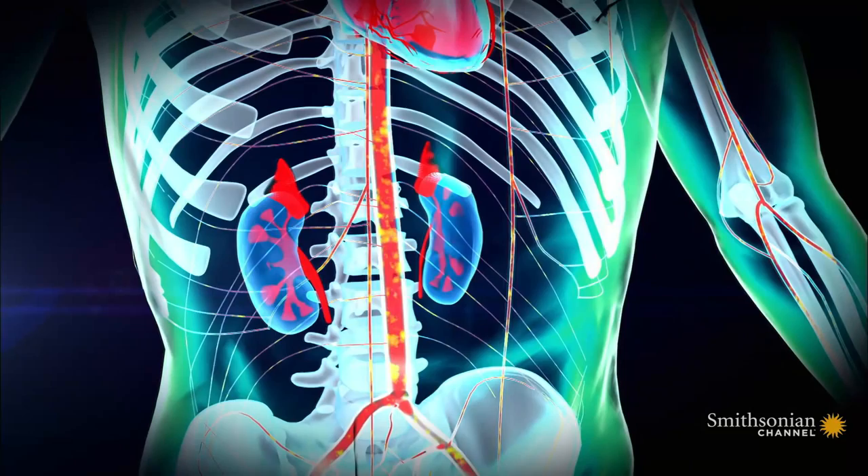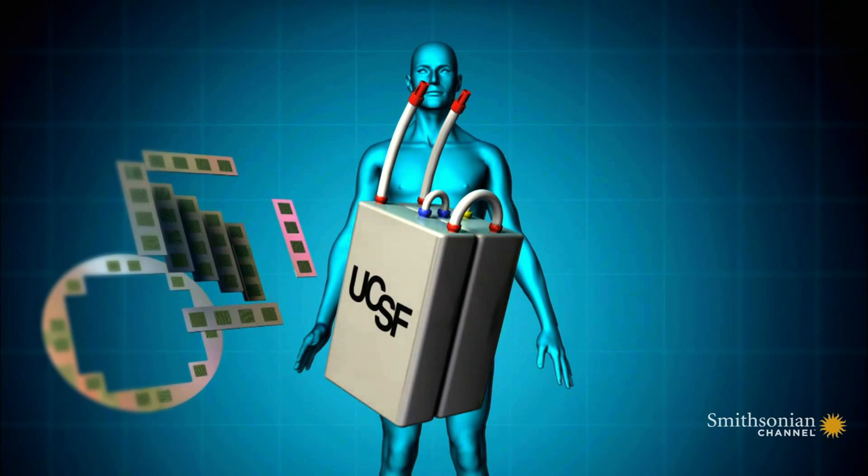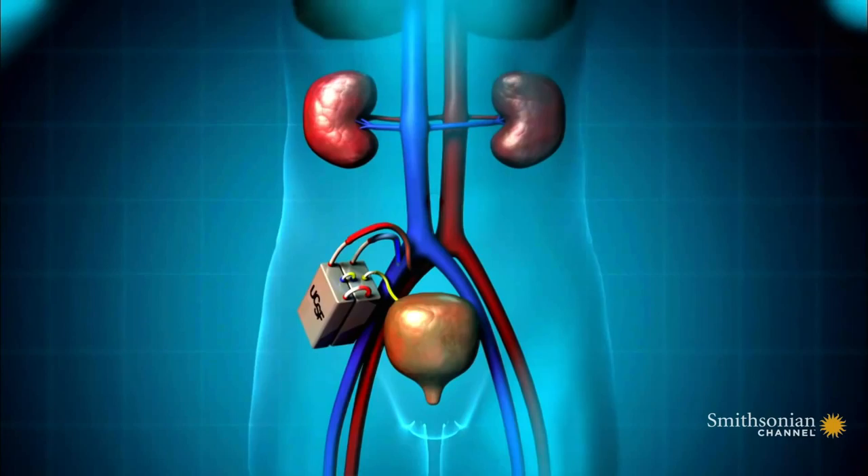The kidneys remove toxins from our blood and help to regulate its contents. This is a prototype of the world's first implantable artificial kidney. It contains super-efficient silicone membranes for filtering out toxins, and a chamber of living kidney cells to help maintain appropriate levels of water and other essential components in the blood.